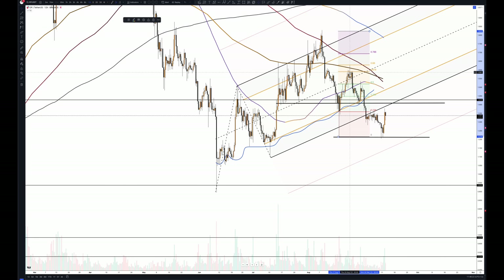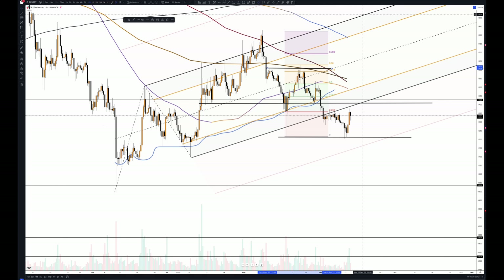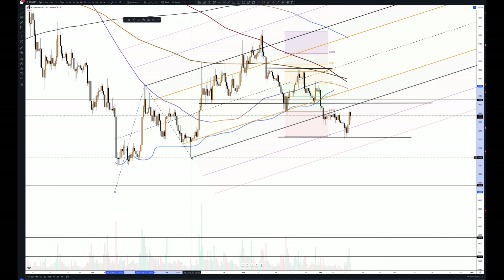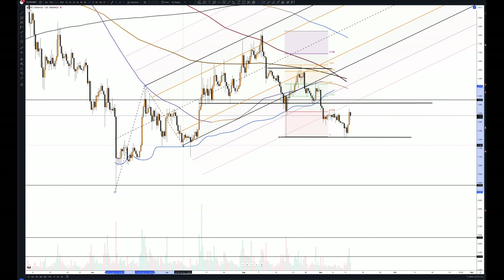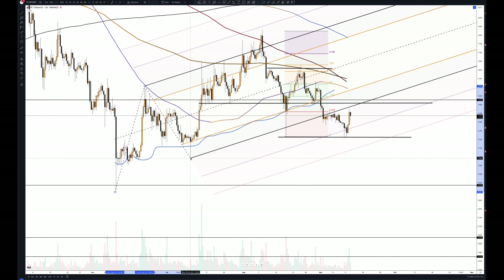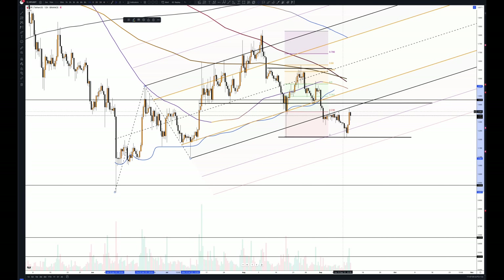Now what we have is levels of interest. This is a key level — previous on previous resistance. And that was the neckline. You try to hold above — so if we include the wicks, you can see price pretty much capitulated. It did a nice move to the upside. And we can say that we're in the range. The golden ratio, taking out some liquidity from this previous level. You can see that wick took it out, and then price back down.